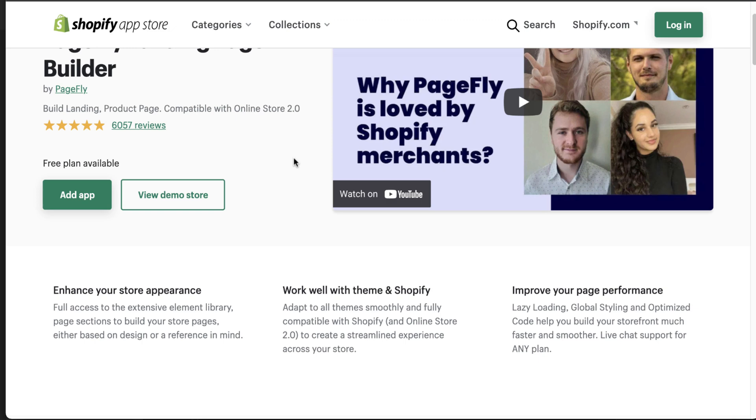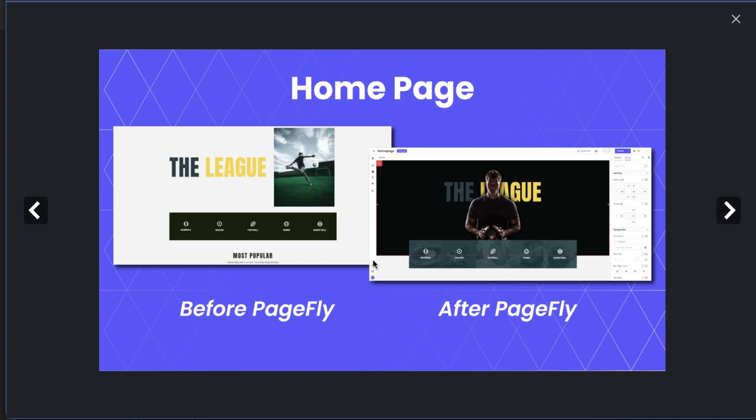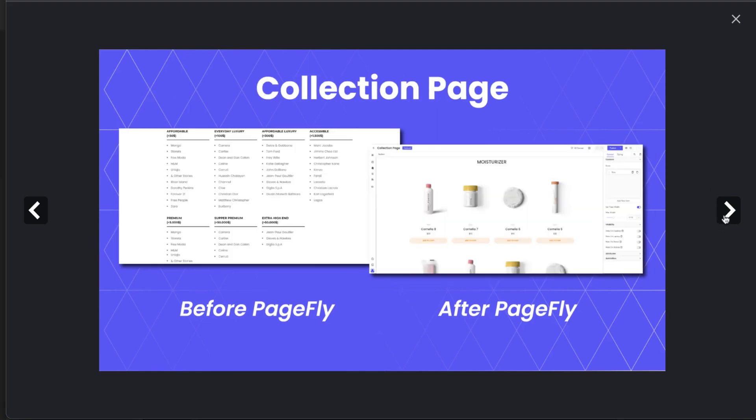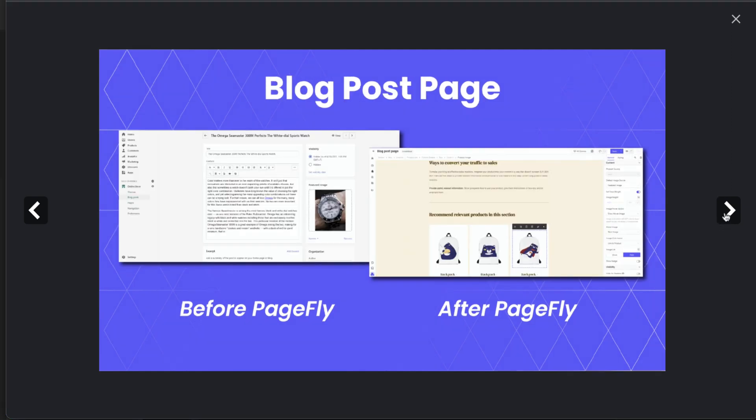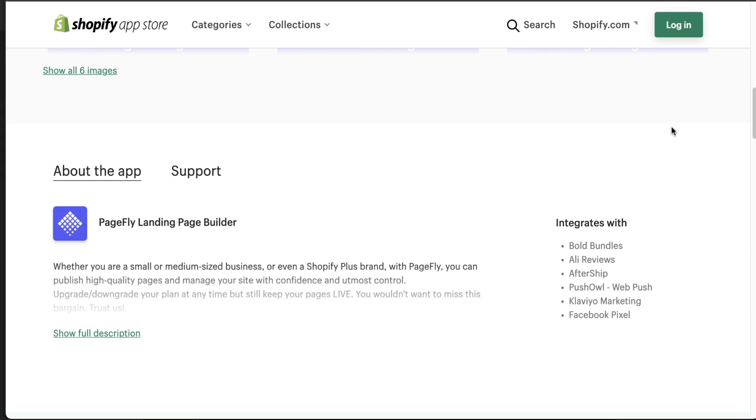PageFly also improves page performance with lazy loading, global styling, and optimized code. You can customize almost any page of your website — from the home page, and you can see here they changed the one on the left to the one on the right. It also covers your collection page, product page, blog post pages, password page, and regular pages, giving you a lot of customization for your Shopify store.